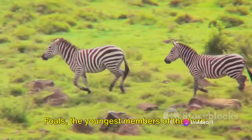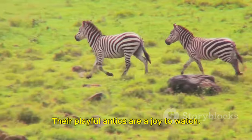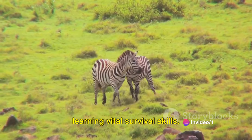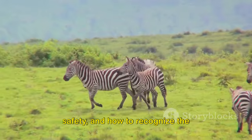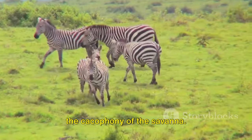Foals, the youngest members of the herd, bring a sense of vibrancy and renewal. Their playful antics are a joy to watch, but don't be fooled by their innocent charm. Even at this tender age they are learning vital survival skills — how to run from predators, how to blend into the herd for safety, and how to recognize the distinctive call of their mother amidst the cacophony of the savanna.